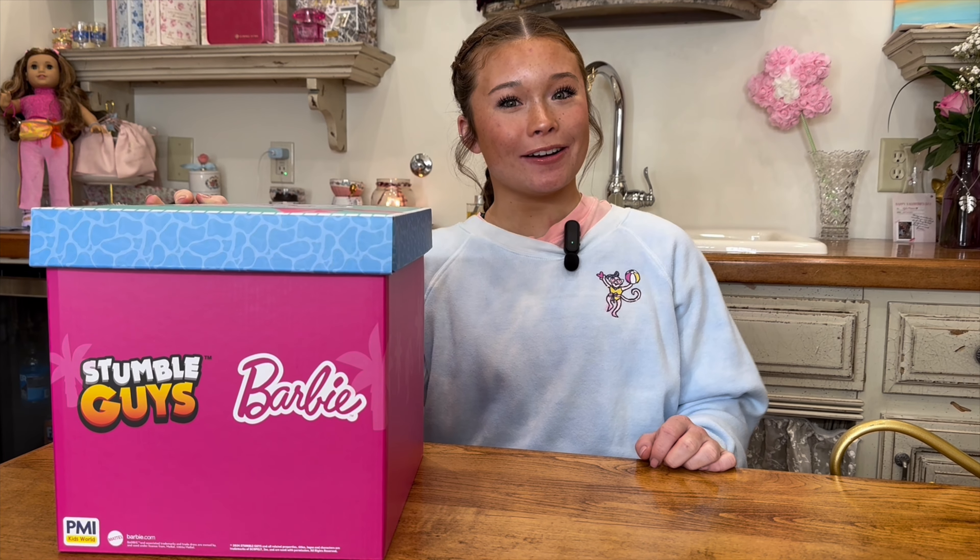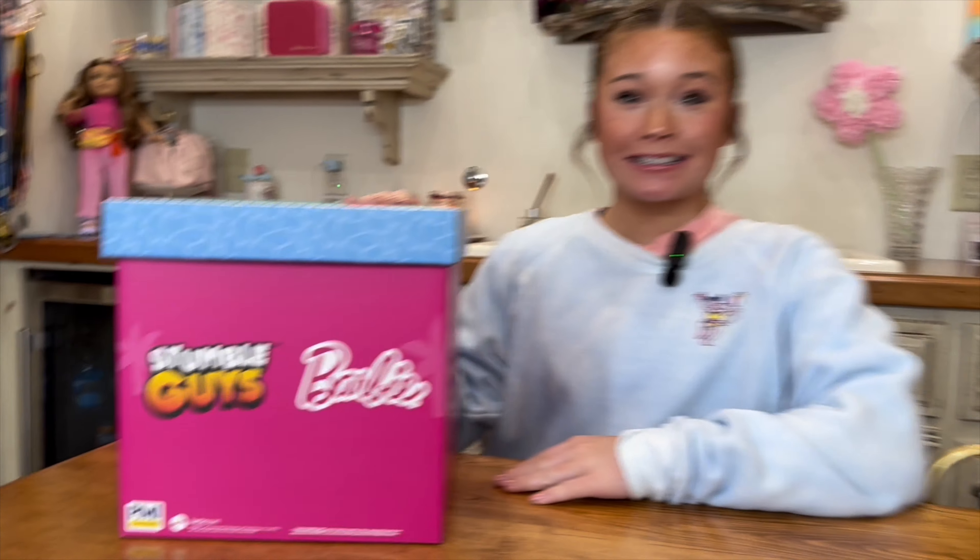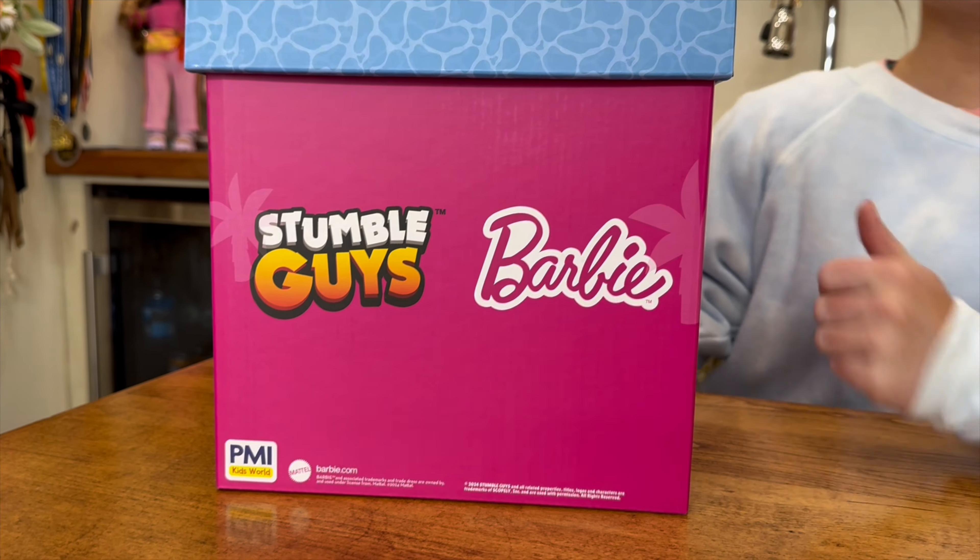Hey guys, welcome back to our channel. I'm Lila and Peyton is not here today, but we're the Westin Girls and today I'm going to be unboxing the Barbie Stumble Guys by PMI Kids.